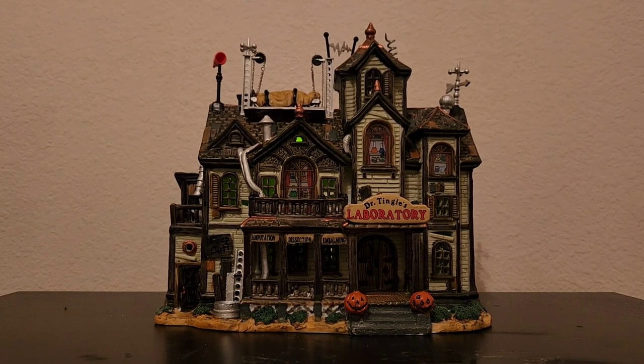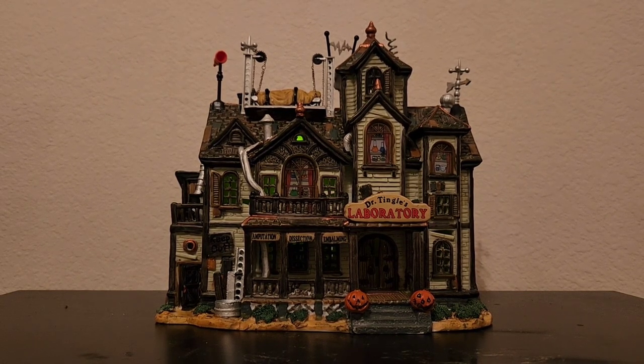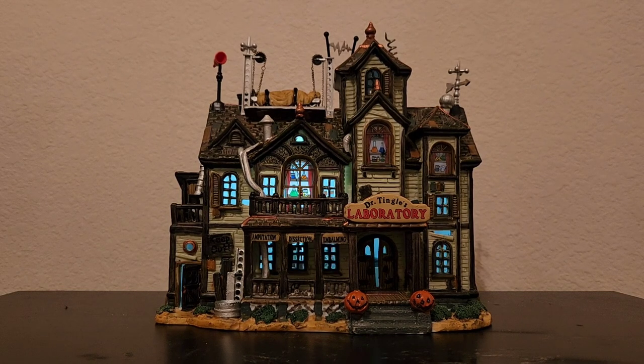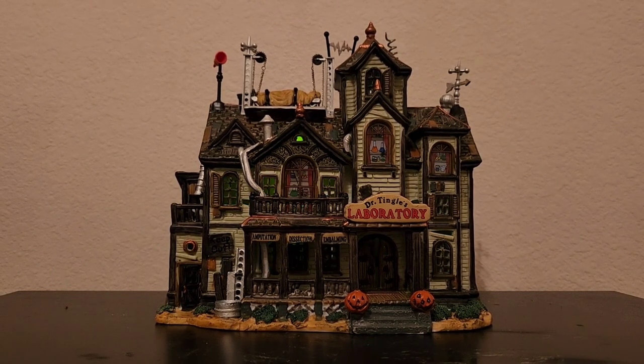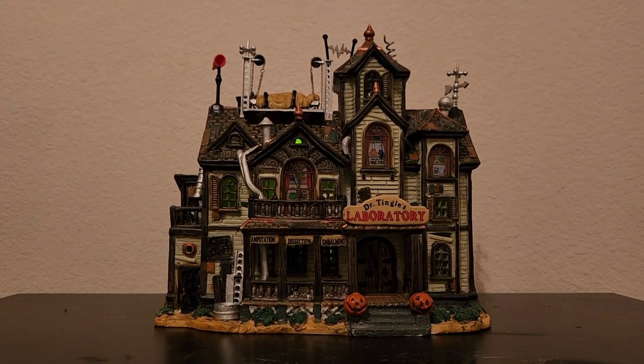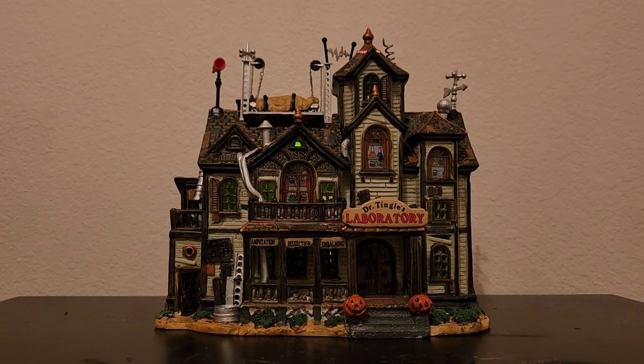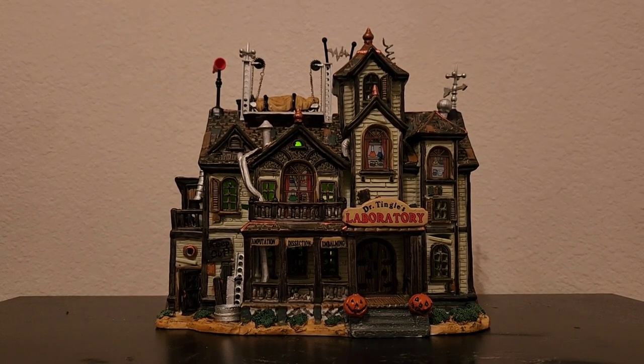To start us off, I'm going to be reviewing one of the pioneer buildings of Lemax Spooky Town — this is Dr. Tingle's Laboratory. Now some of you might be thinking, 'Landon, didn't you review that piece already?' Yes, I have, but I wanted to remake that video as this is actually a very significant piece for me and I don't think I quite did it justice in my original video.